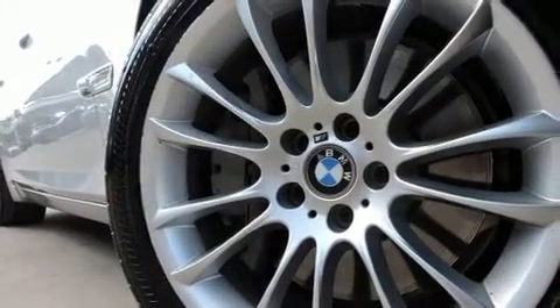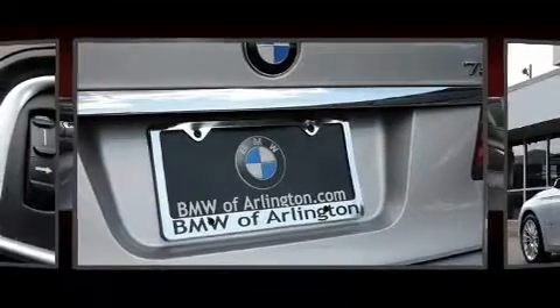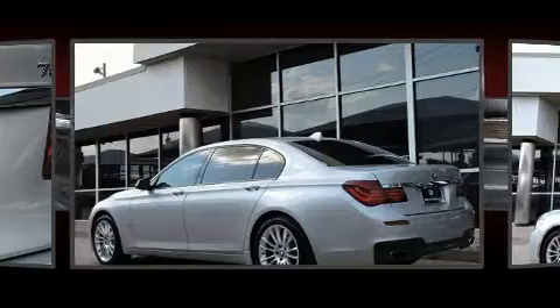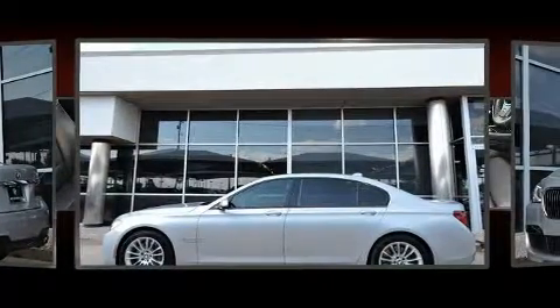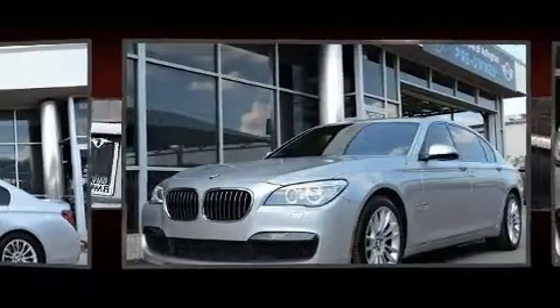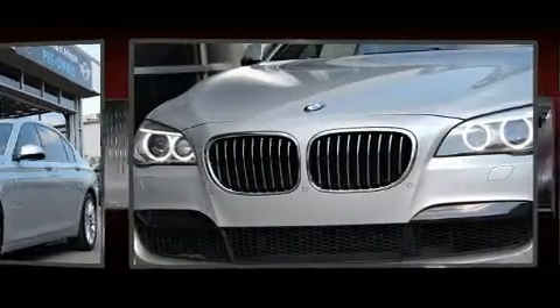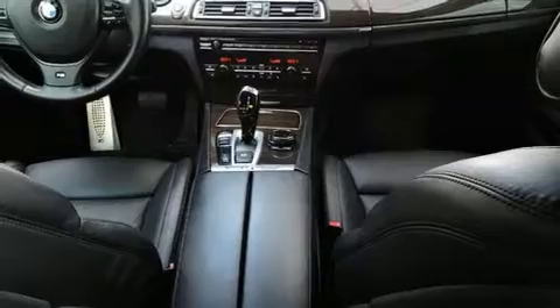It distinguishes itself from the competition with features such as power trunk closing assist, heated and ventilated seats, high-intensity discharge headlights, rain-sensing wipers, and power seats. The unique heads-up display projects vehicle information onto the windshield, including speed, gear selection, and engine speed — so drivers benefit by not having to take their eyes off the road.